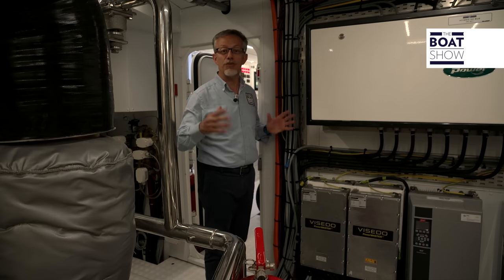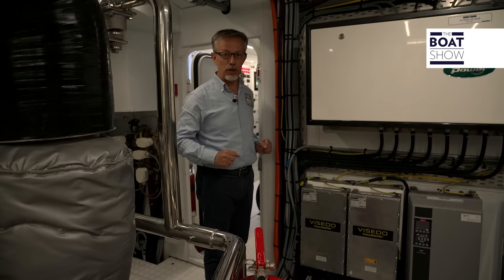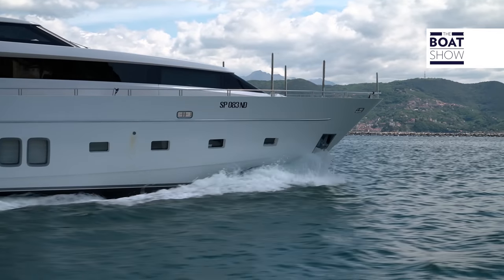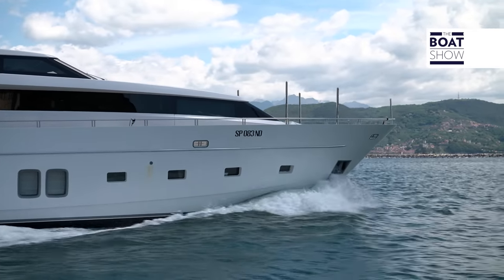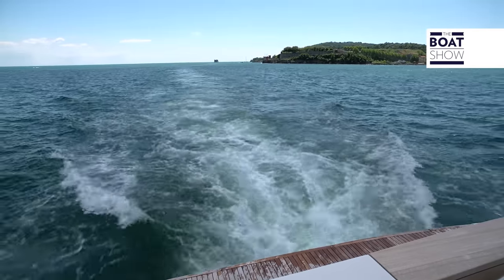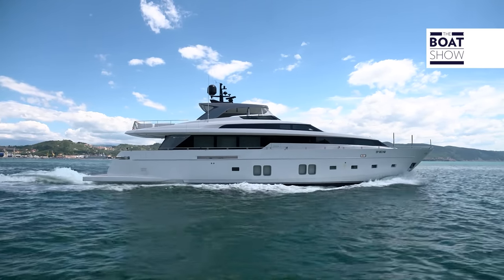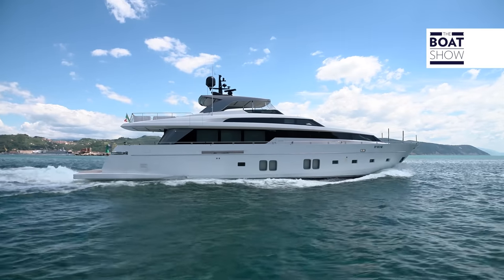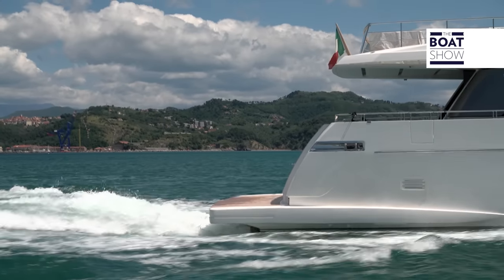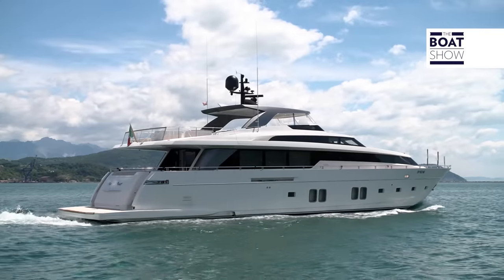Thanks to this technology, you can rest at anchor in a beautiful pristine bay without emitting any exhaust gases and making no noise. When cruising with electric propulsion, the yacht and all its utilities can be operated for over nine hours in zero-emission mode. In displacement mode, only 120 kilowatts of energy are enough to sail at nine knots — it's like this mega yacht is propelled by a 150-horsepower outboard engine. Amazing, isn't it?